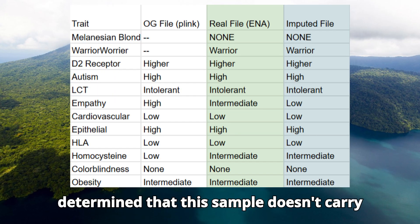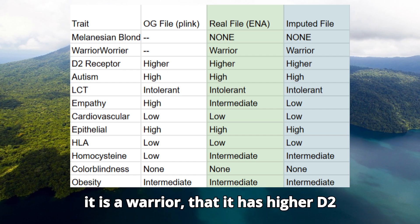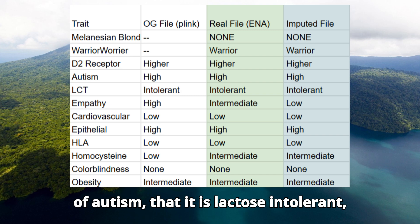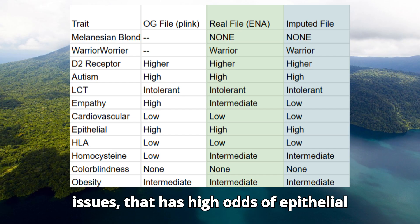Imputation correctly determined that this sample doesn't carry the Melanesian blonde hair variants, that it is a warrior, that it has higher D2 receptor density, that it has high odds of autism, that it is lactose intolerant, that it has low odds of cardiovascular issues, and that it has high odds of epithelial cancers.